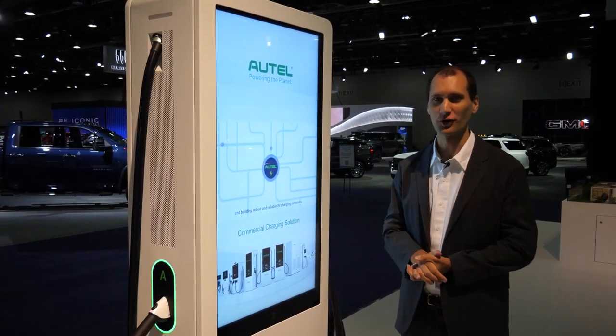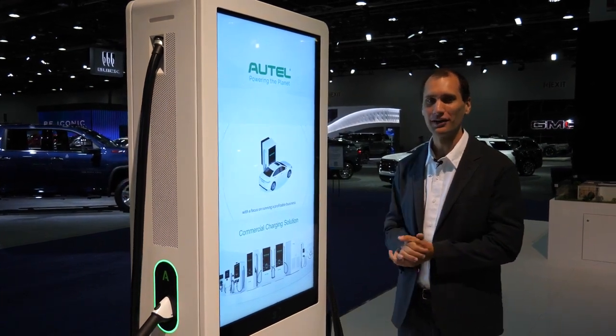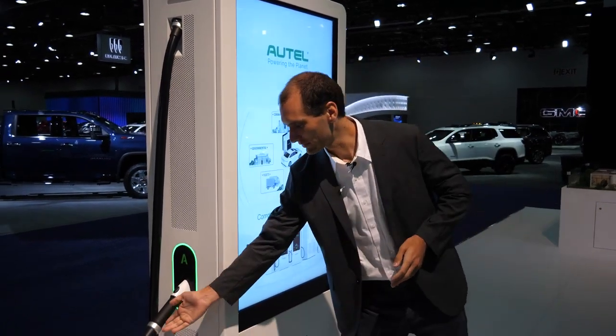I'm Mike with HOTEL. I'm here at the Detroit Auto Show where we just debuted brand new products. This is the Maxi Charger DC High Power. It goes all the way up to 480 kilowatts of power, 650 amps with liquid cooling cables.